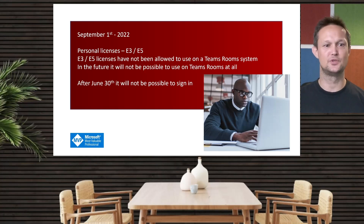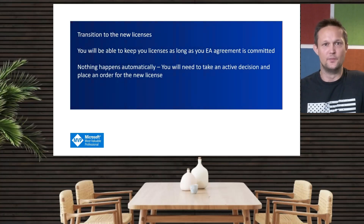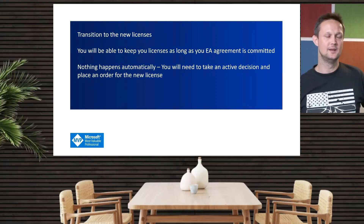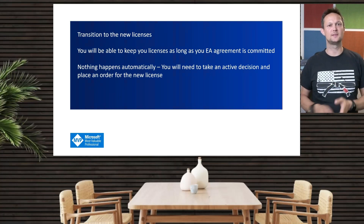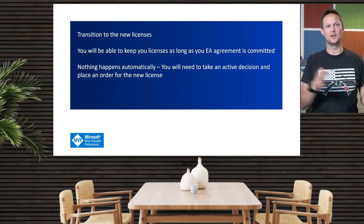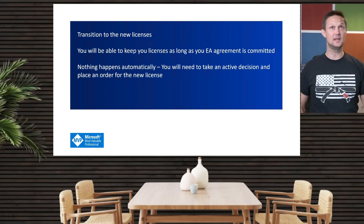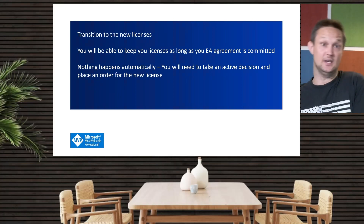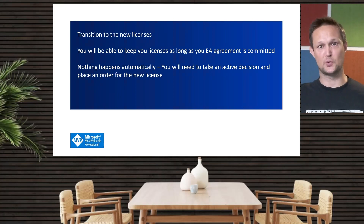After June 30th, it will not be possible to sign in. Regarding the transition to new licenses, if you have an EA agreement with Microsoft — either for one year or three years — you will still be able to use that license. So if you have the standard license or the premium license, you will be able to use that license model until the end of the commitment. Basically, this means there may be people still using the standard and premium license for the next three years if they just signed an EA agreement for three years.